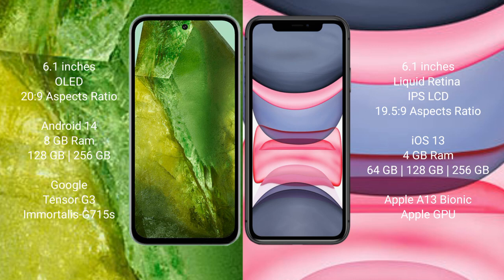Google Pixel 8a runs on the Android 14 operating system. iPhone 11 runs on the iOS 13 operating system. Google Pixel 8a comes with 8GB RAM and 256GB internal storage, powered by the Google Tensor G3 processor and GPU.